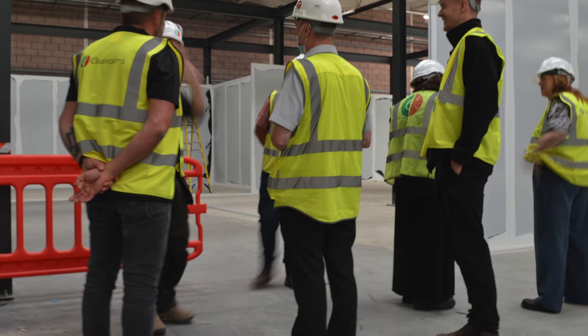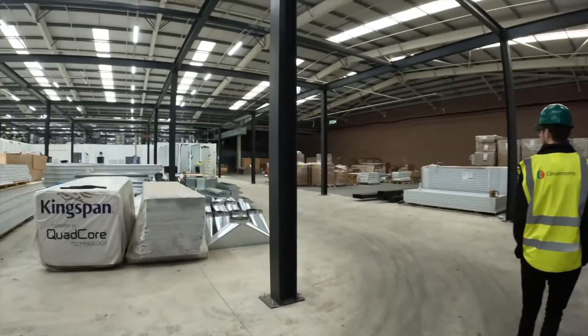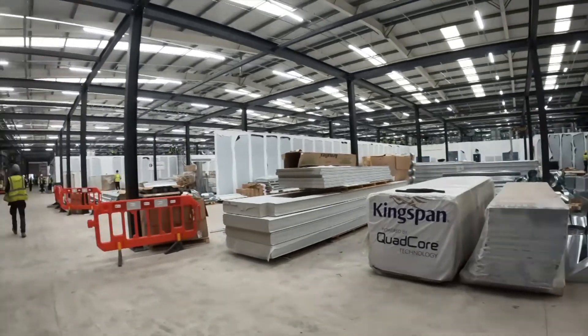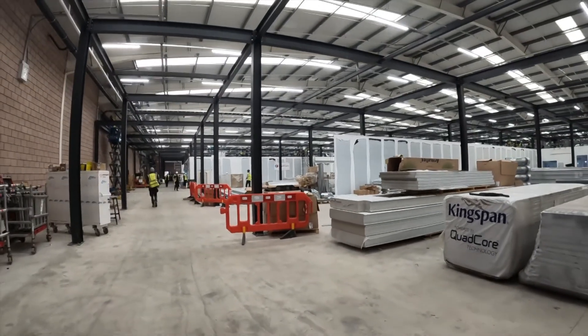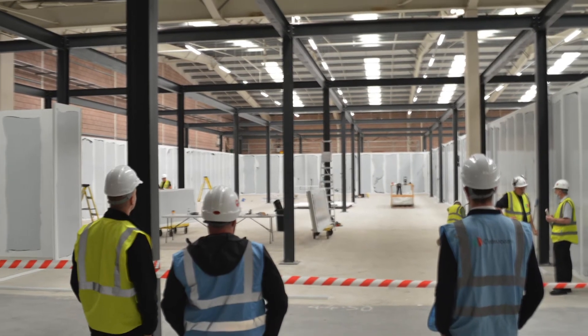Our site management team has maintained a consistent presence on site, coordinating and supervising construction workers and ensuring construction and site safety. We've achieved 15,000 construction hours with zero accidents.